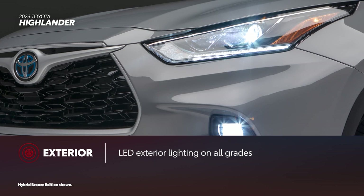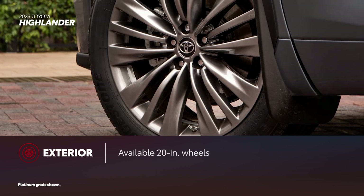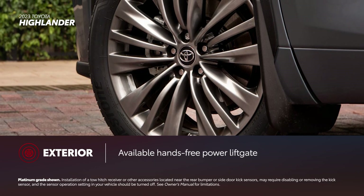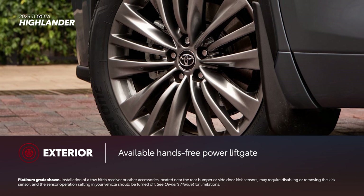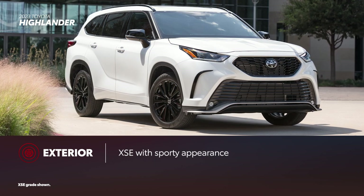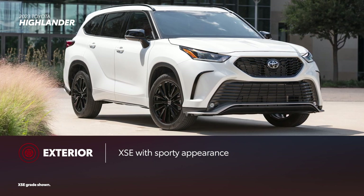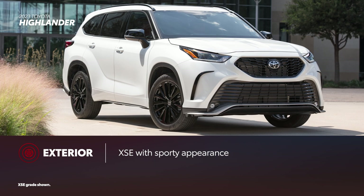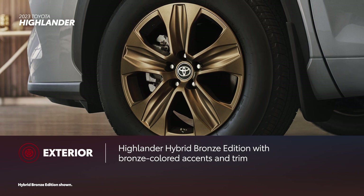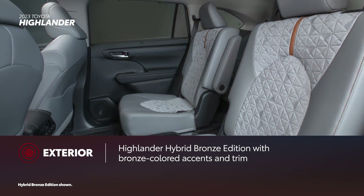Highlander's sleek exterior features LED headlights and taillights on all grades. Available 20-inch alloy wheels add an extra dose of style, while an optional hands-free power liftgate provides additional convenience. The XSE grade adds a nice dose of sport to the design, thanks to its exclusive front-end design, black accents throughout, and unique 20-inch wheels. The Bronze Edition adds a touch of elegance with striking bronze-colored wheels and distinct bronze-colored accents throughout the interior.